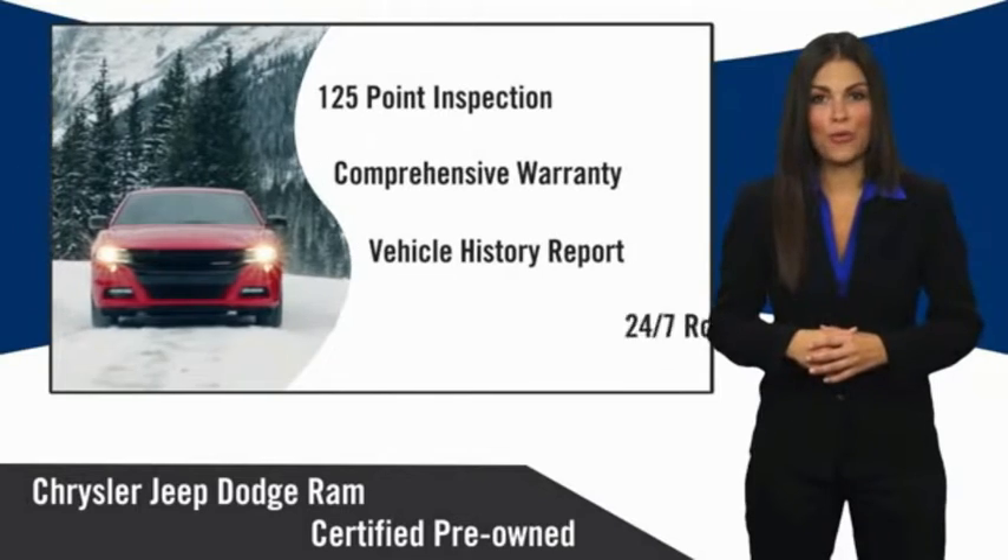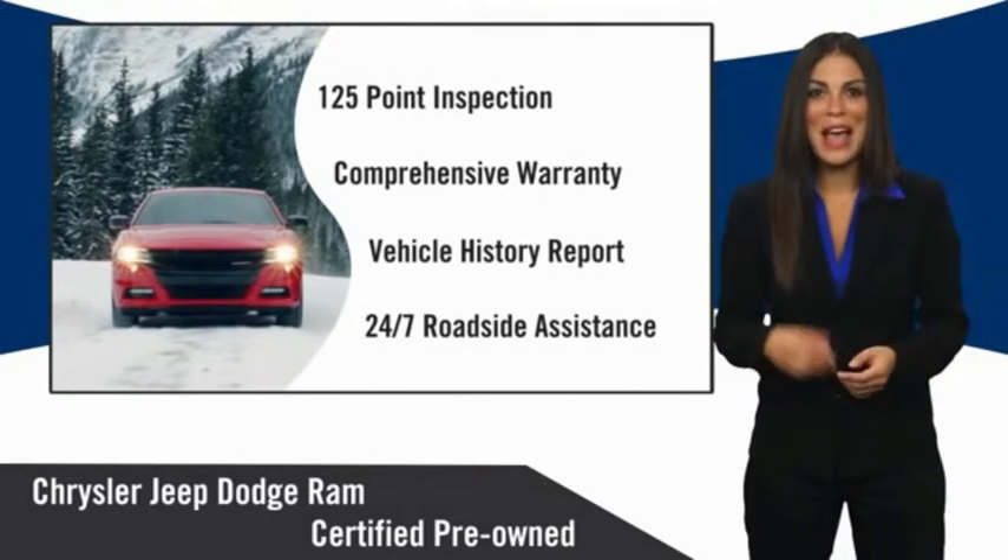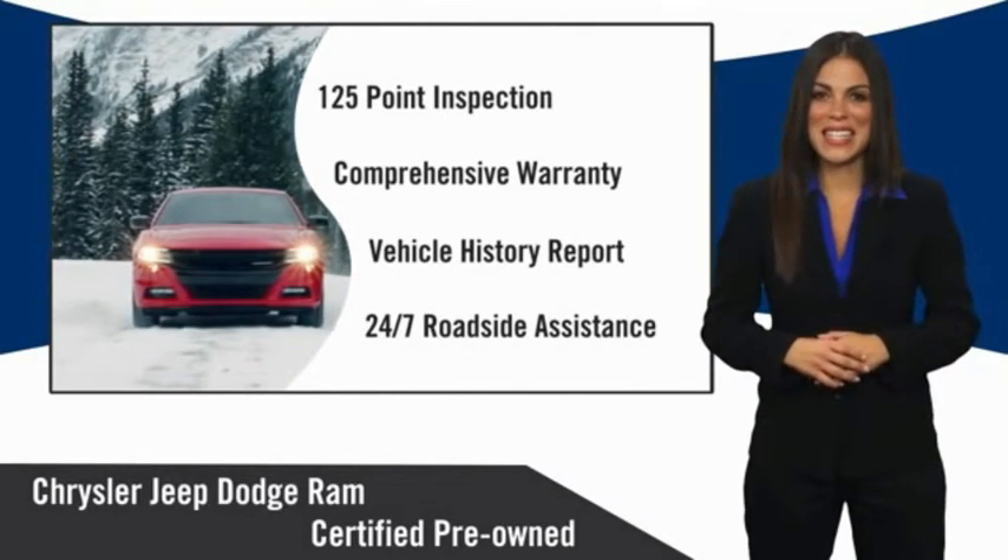Chrysler Group certified pre-owned vehicles — the smart choice. Factory backed to go the distance.